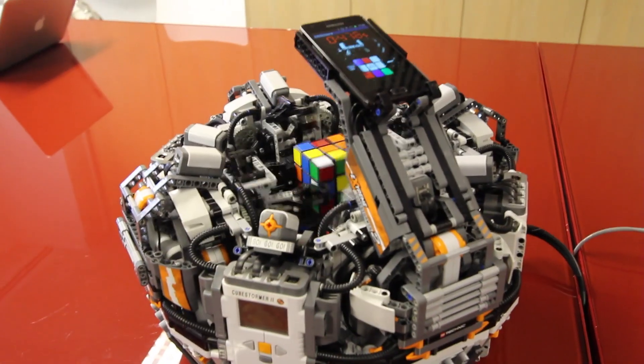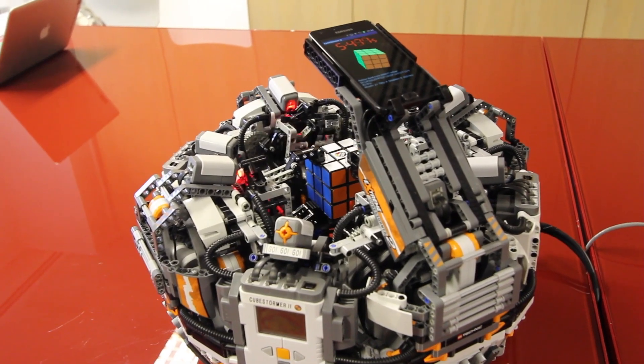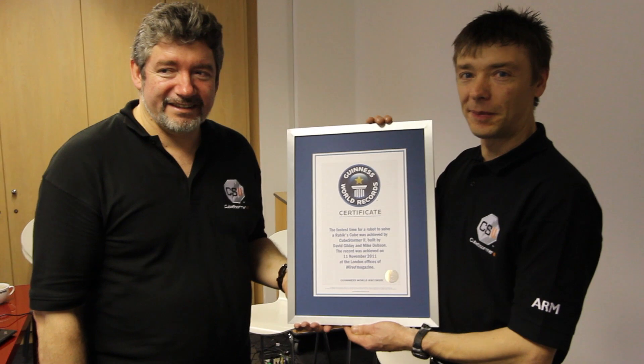I think the fact that we've done it just with Lego has been the biggest restriction. There's only so much power you can get out of a Lego motor and we are pushing it to the absolute limit to achieve this. So maybe moving forward, if Lego produce bigger motors, we will get faster.